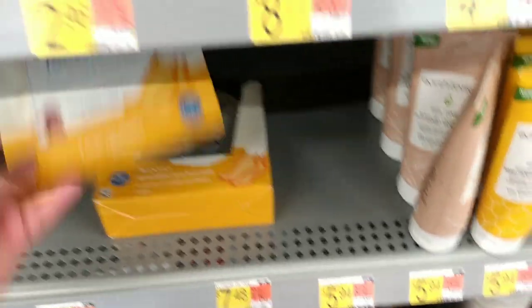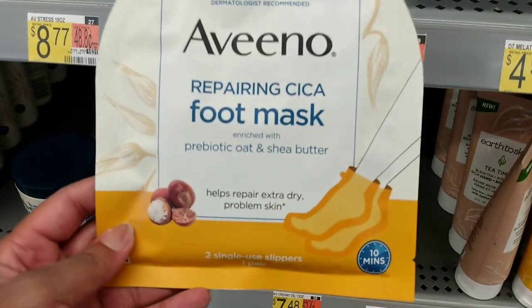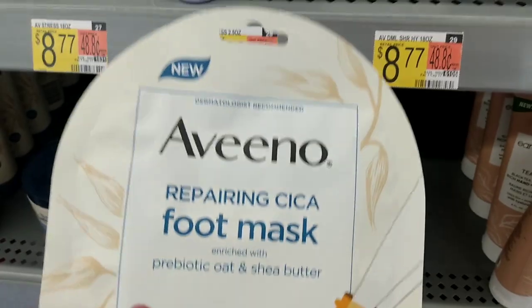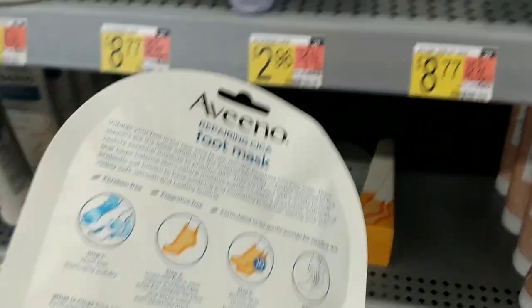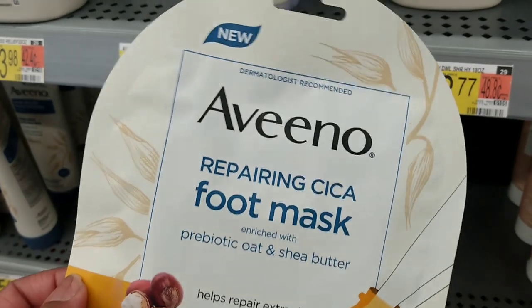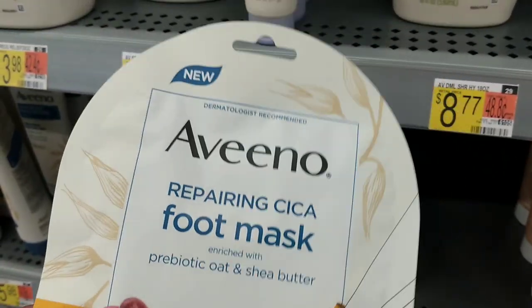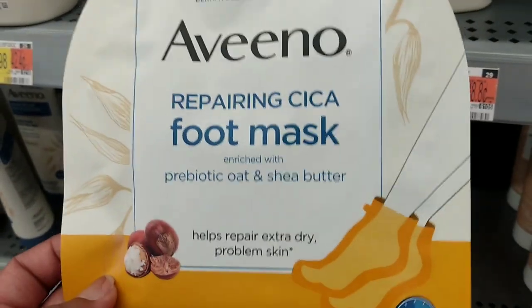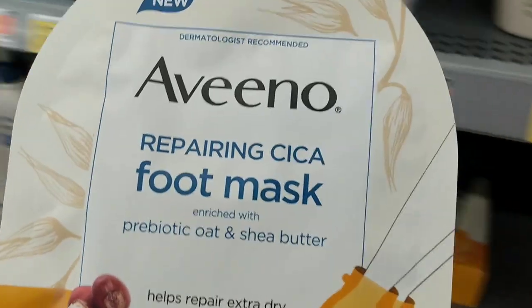And these bad boys — the Aveeno Foot Mask — they cost $2.63 but these are amazing. If you have not tried them, do so. I don't recommend trying to get up and walk though because I did and I almost slipped and fell. These things are super slick, but do try them — they're really good. I'm picking up one of these.